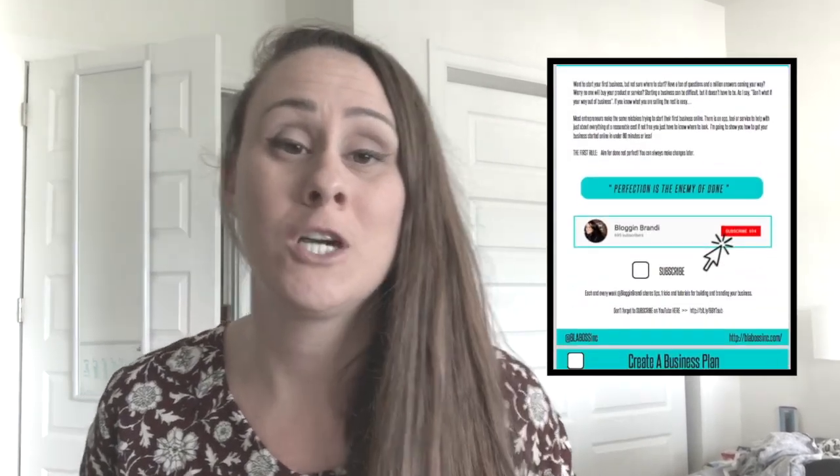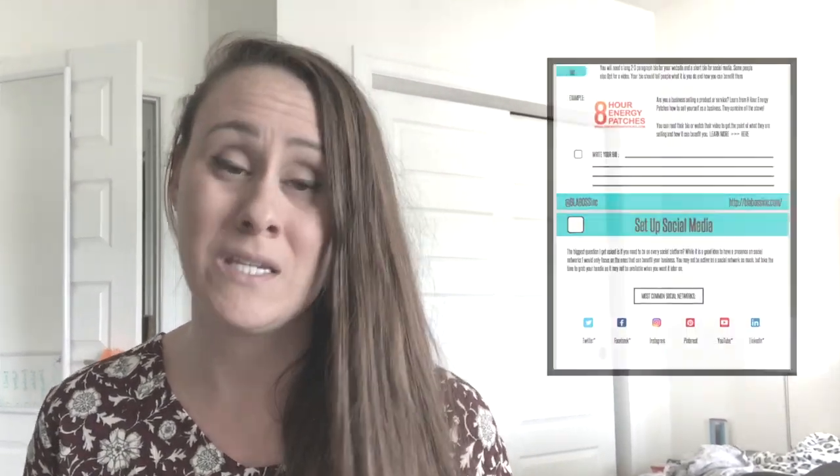Be sure to stay tuned until the end because I have a super simple checklist that's going to help you set everything up from start to finish in just a few easy steps.